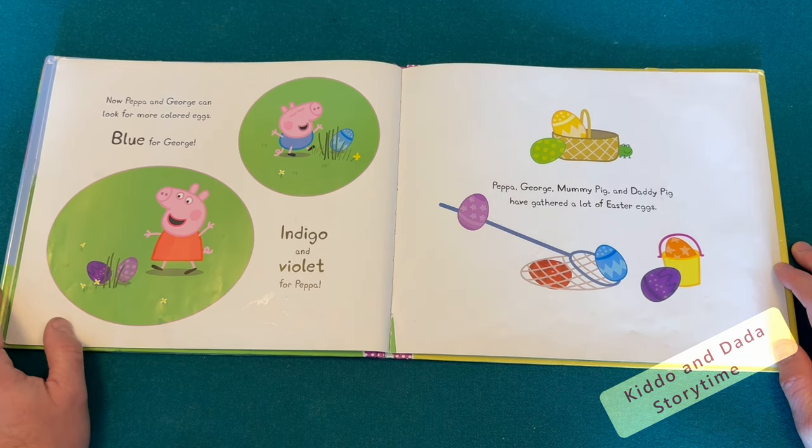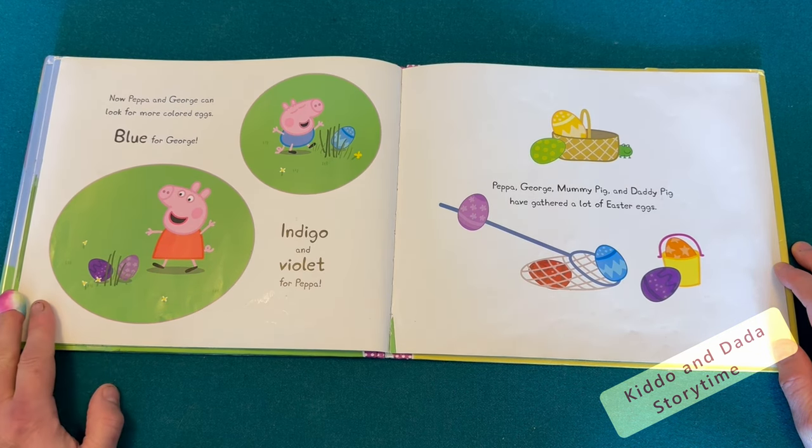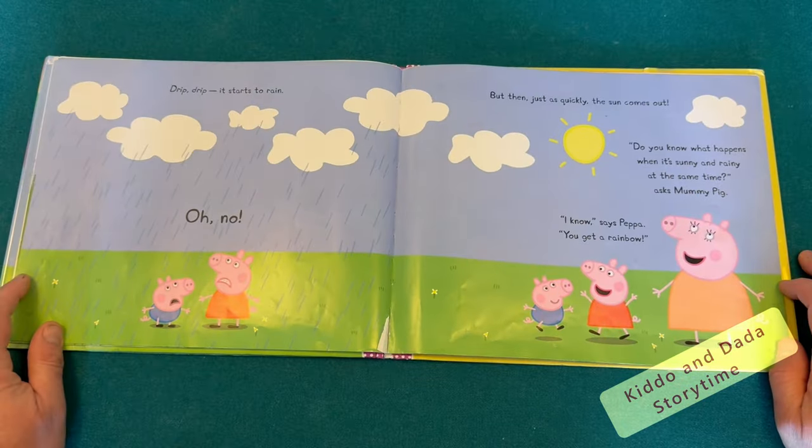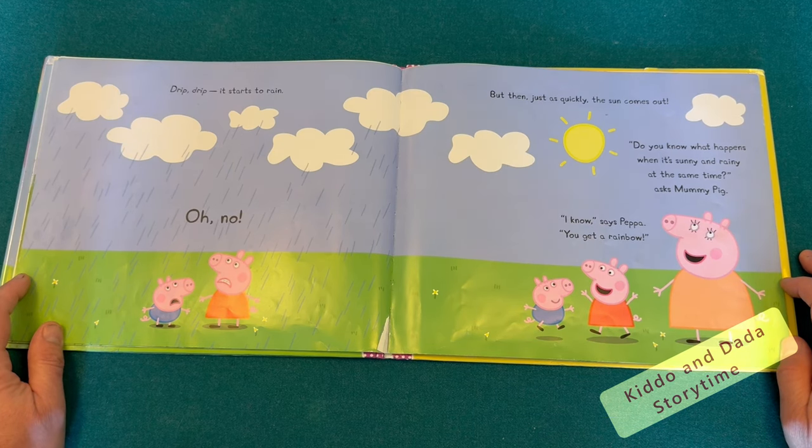Peppa, George, Mummy Pig, and Daddy Pig have gathered a lot of Easter eggs. Drip, drip, drip. It starts to rain.